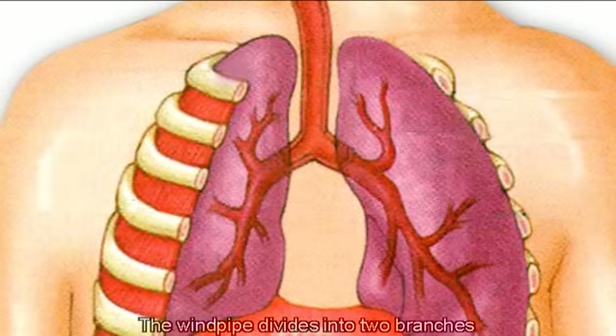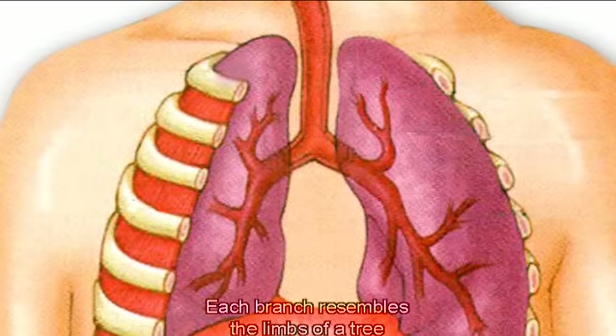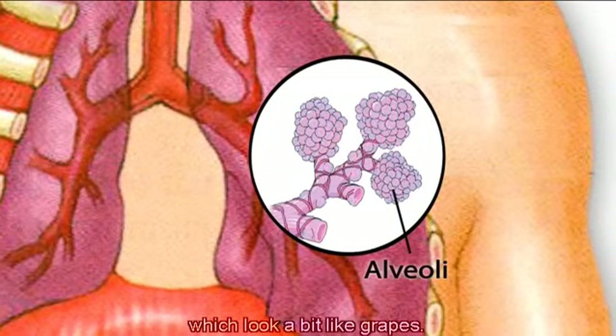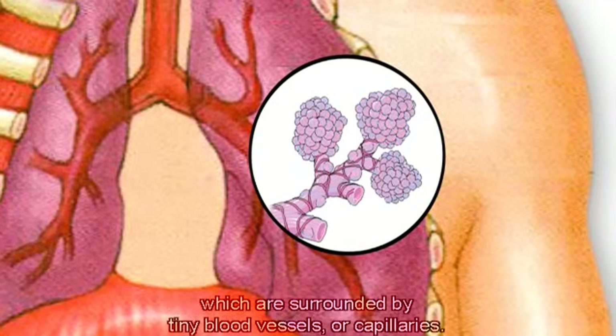The windpipe divides into two branches, and each one of these enters one of the two lungs of the body. Each branch resembles the limbs of a tree, dividing into smaller, finer branches called bronchioles. The bronchioles end in tiny air sacs called alveoli, which look a bit like grapes. These structures enable fresh air to get to the air sacs, which are surrounded by tiny blood vessels, or capillaries.